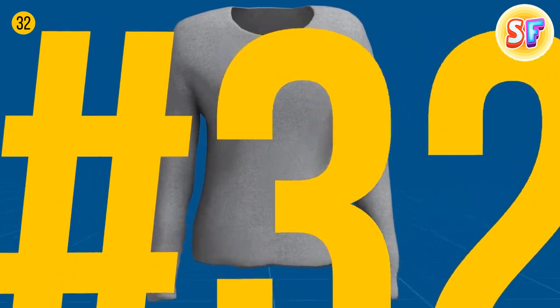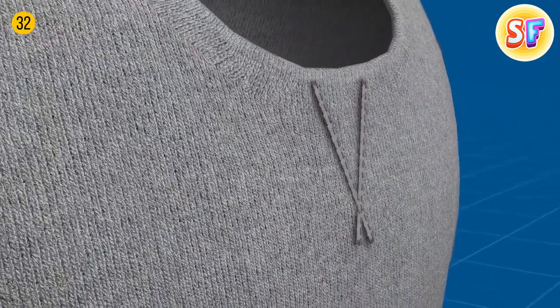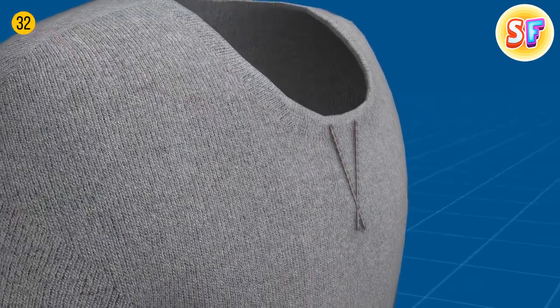A small V-patch right at the bottom of the collar helps put on the sweater without losing any shape over time because it's made of a double layer of webbing material, just like waistbands and cuffs.